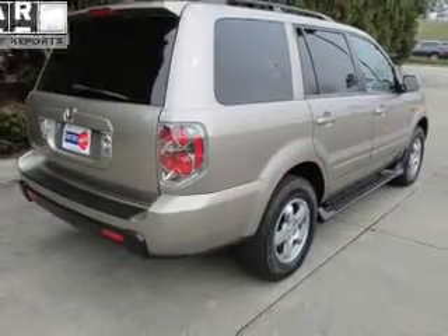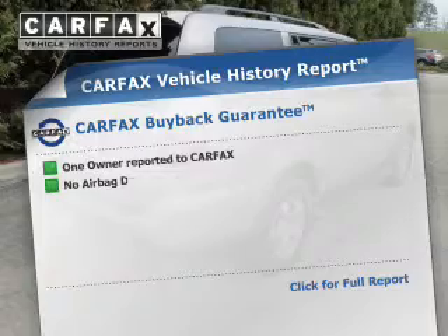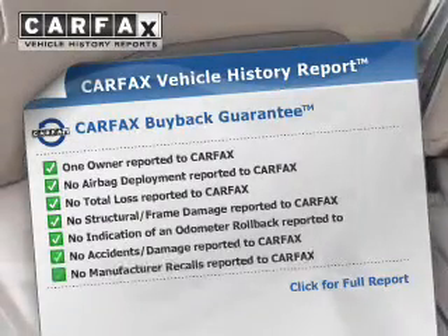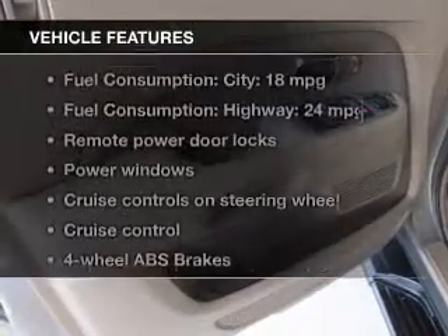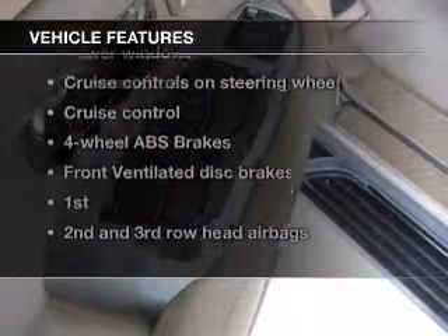Let the outside in with a power sunroof. Rest easy knowing this vehicle comes with a Carfax vehicle history report from Carfax, the most trusted provider of vehicle information. Plus, enjoy these notable features that are included in this vehicle.